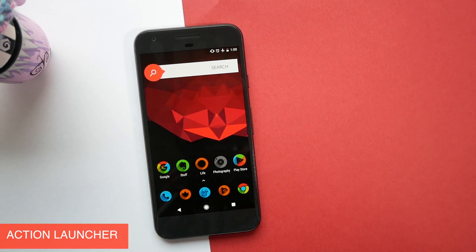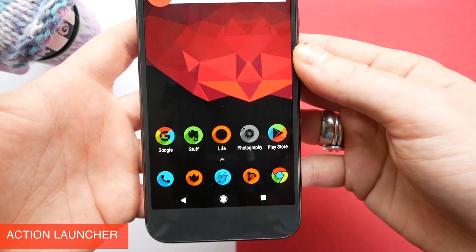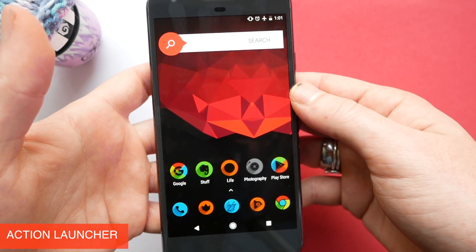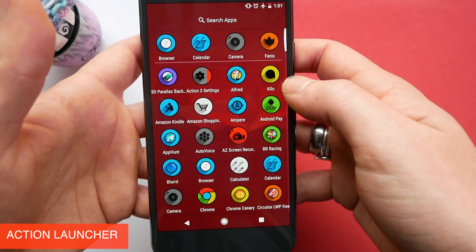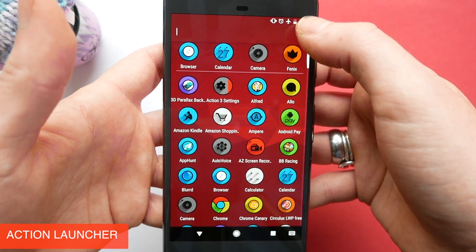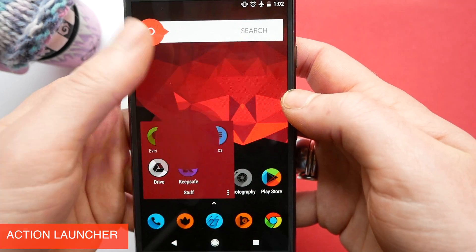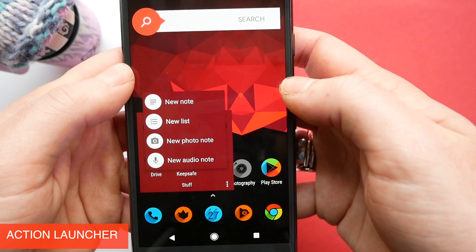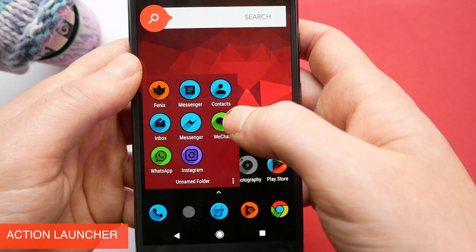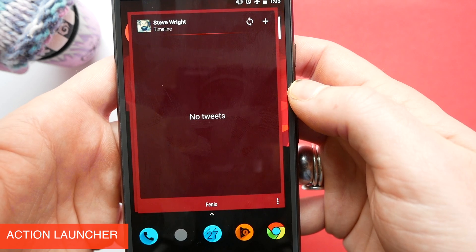The Pixel launcher by Google is one of the best stock launchers we've ever seen on an Android phone, however I still think we can do a little bit better. One of my personal favorite launchers for the Pixel is Action Launcher. This is really easy to set up and is one of the most powerful launchers you can use on your phone. It allows you to have that swipe left feature to get straight to Google Now, and you can have all of your apps accessible with a swipe up from the bottom of your dock. It also has quick actions which let you long press on an app and jump into specific parts of that app with just a click, and you can even launch a widget from an app shortcut.